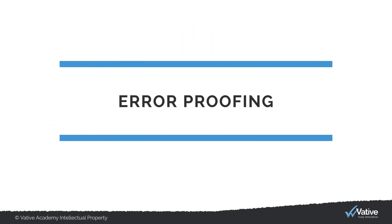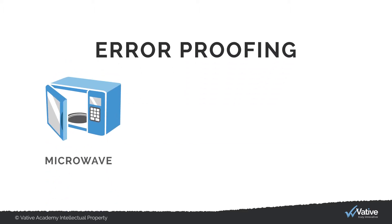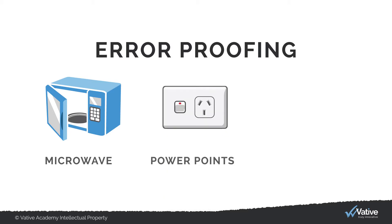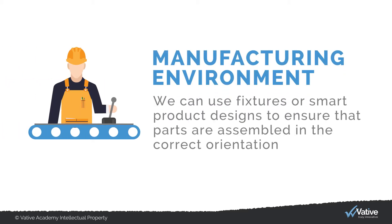You are actually surrounded by error-proofing solutions in your daily life everywhere, like the microwave which will not start unless the door is closed, sockets that only allow one way of plugging in, and circuit breakers at home that prevent electrical overloads.